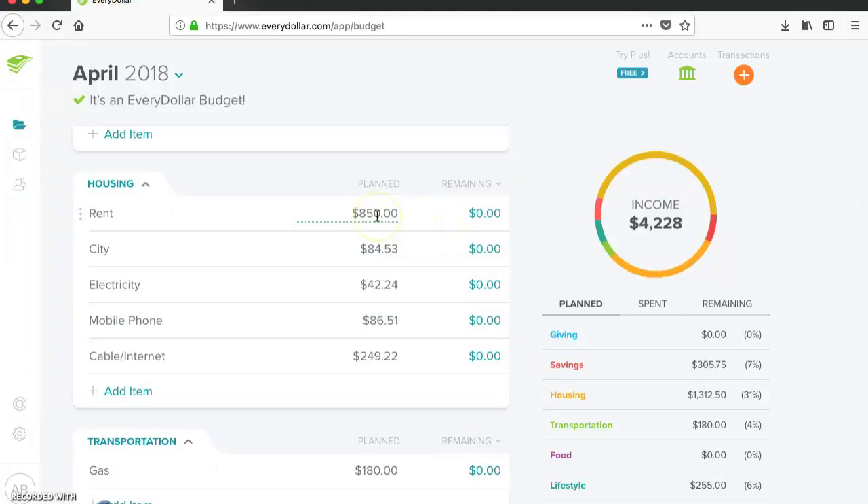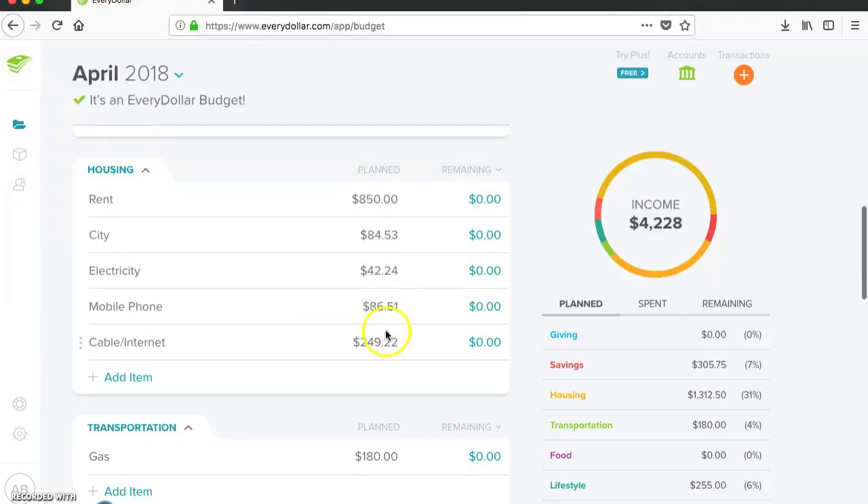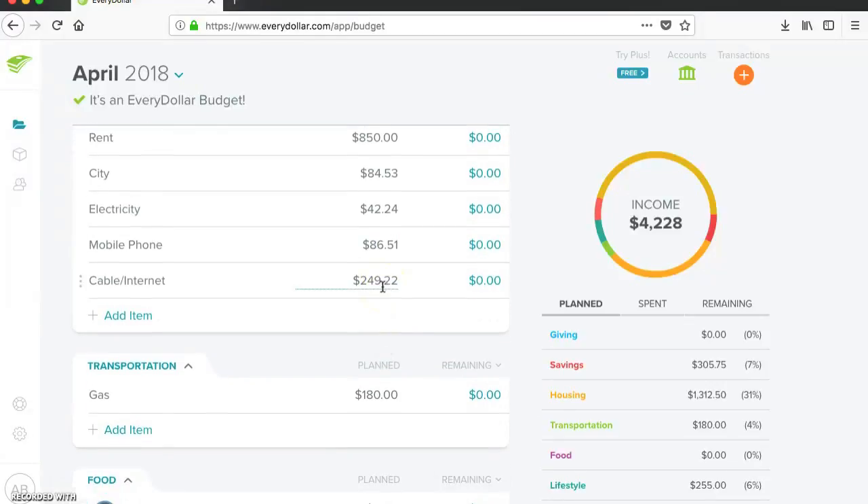Housing, of course — rent is $850 like usual. City was $84.53, electric was $42.24, mobile phone was $86.51, and cable internet was $249.22.